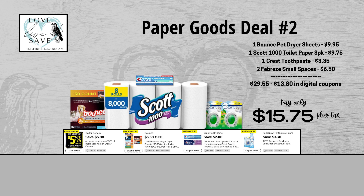For our second deal, grab one box of 130-count Bounce dryer sheets, one 8-count pack of Scott 1000 Toilet Paper, one box of Crest Toothpaste, and two packs of Febreze Small Spaces. If you don't want the Febreze Small Spaces, you can substitute with Febreze Wax Melts or Febreze Air Effects. Before coupons, our total retail value comes to $29.55. After all coupons, our total out-of-pocket comes down to $15.75, which is a total savings of $13.80 — not bad when you consider there were no coupons for the Scott 1000 Toilet Paper.